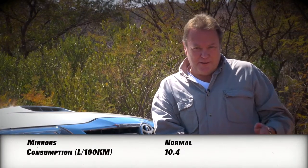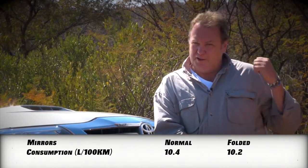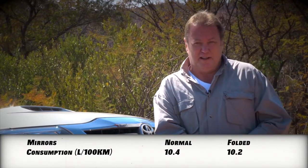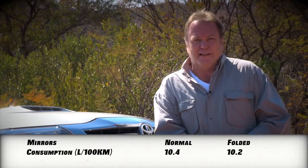The difference was 10.2 to 10.4 litres per 100 kilometres — not a huge difference. The big problem is that once you fold in your mirrors you can't see what's coming up behind you, and if you have a canopy, even your rear-view mirror is obscured. So, not advisable.